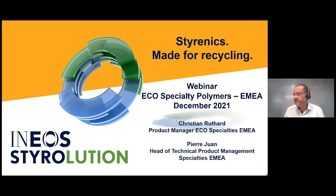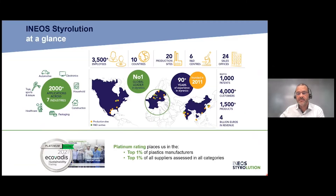This presentation will last 45 minutes. Having said that, let's get started with the first slide. Ineos Styrolution — maybe a short introduction on who we are for those who don't know us.